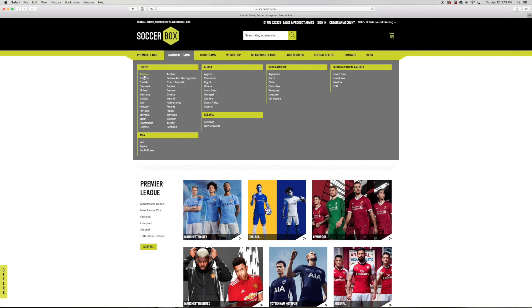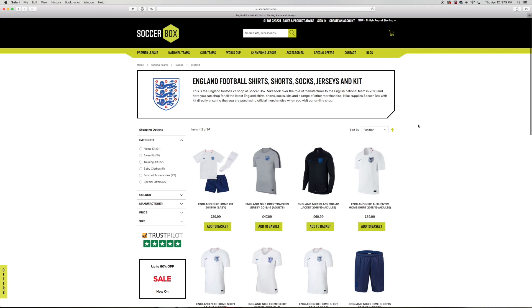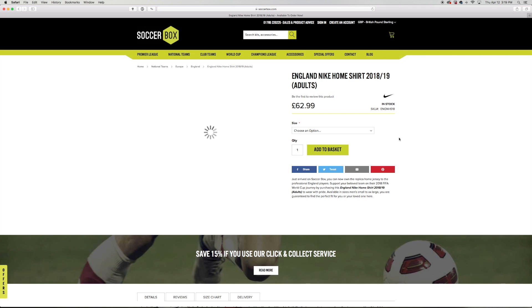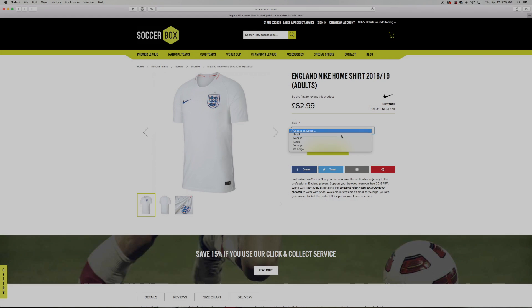Here at Soccer Box we offer fast shipping worldwide on thousands of authentic soccer jerseys. Gear up for the upcoming World Cup by grabbing an England jersey for yourself. Let us know how you like the kit by leaving your feedback down below, make sure you leave a like and subscribe, and from everyone here at Soccer Box, we'll see you in the next one.